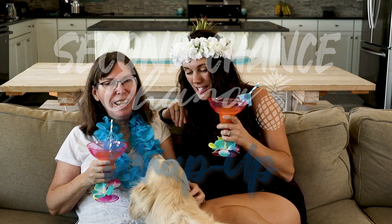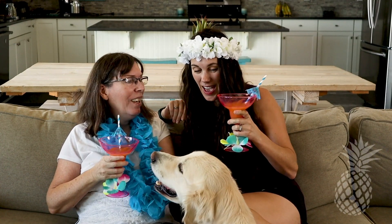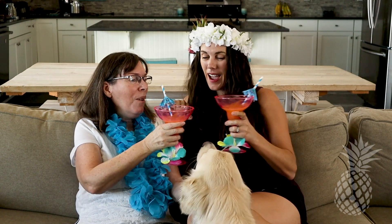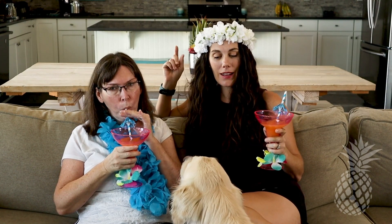We are done! We have wrapped up Funky Town and listed her for sale. Let's get her out of here!